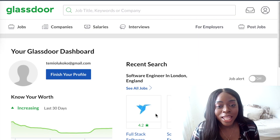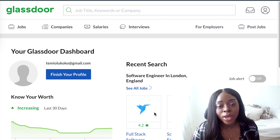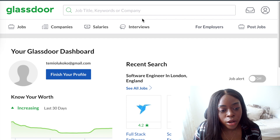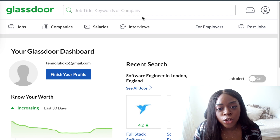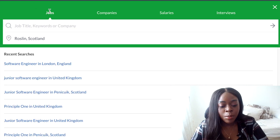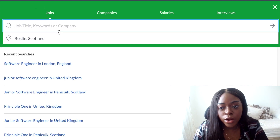The next job board I like to use is Glassdoor. You do need to sign up to Glassdoor to be able to use it. So once you've signed in, you get to this page and the job board operates in a similar way to the LinkedIn one. So you can search for a job title, keyword or company. You can also automatically filter your search by company or salary or interviews as well. To keep things the same, I'll just search for a software engineer again.